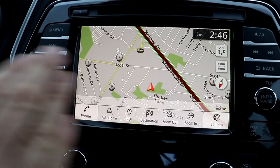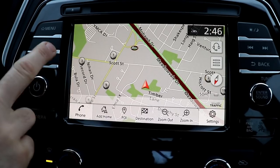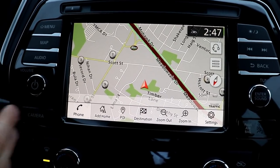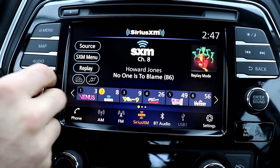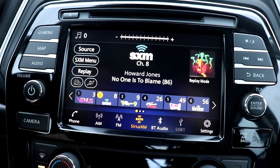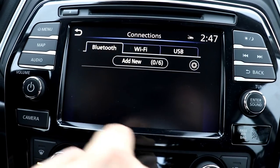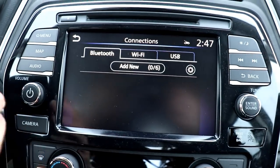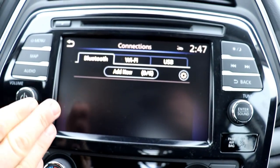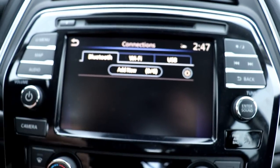On the infotainment system, it's similar software to last year's model. We have the 8-inch display here with navigation. It does Bluetooth and Bluetooth audio streaming. You can access the main menu for SiriusXM satellite radio, play music through USB, connect via Wi-Fi, and it is now equipped with Android Auto and Apple CarPlay for the 2019 model. I've done a couple of videos on connecting phones to Android Auto and Apple CarPlay, so you can check those out.